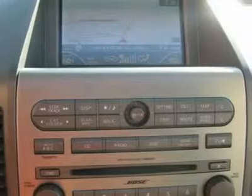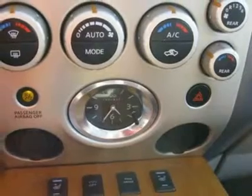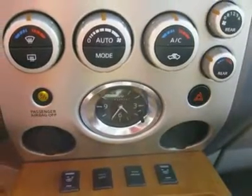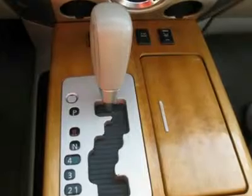Fog Lights, Intermittent Wipers, AM-FM, CD Player, CD Changer, Bose Premium Sound System, Leather Interior Surface, 4-Wheel Drive, Navigation System, Running Boards, Third Seat, Rear Wipers, Cup Holders, Heated Mirrors, Parking Sensors.